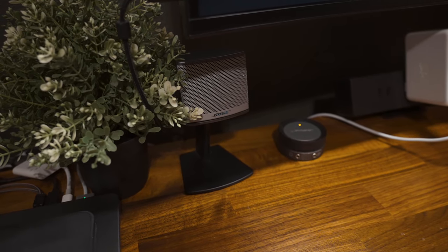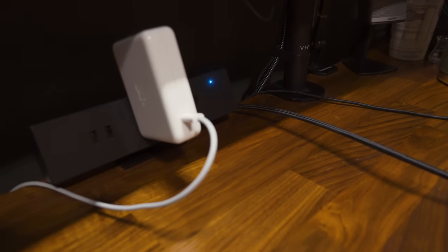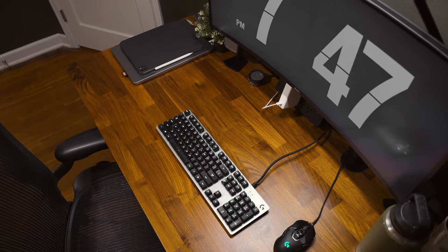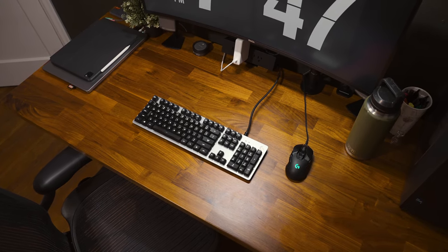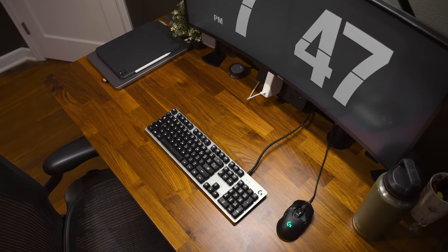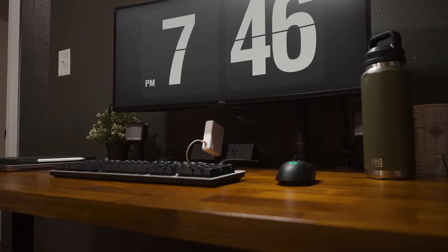Typically I either listen to music through my Bose Companion 3 speakers, or I use these Sony headphones for when I'm editing — it just helps me pick out sounds a little bit better. Other than that, I've got a couple random Amazon monitor mounts and a power supply and light from Autonomous. It's nice to have this power station because I run a laptop at home but take it wherever I go, so having the power supply easily accessible to unplug and take with me is really nice. It also lets me easily plug in a charger for my phone, iPad, or whatever directly in front of me.